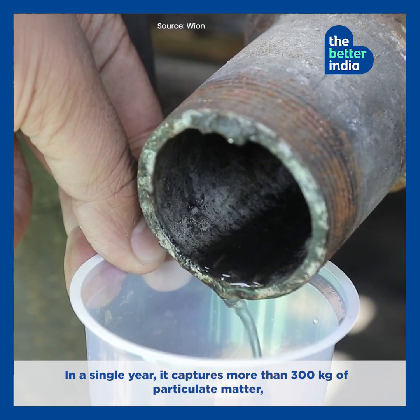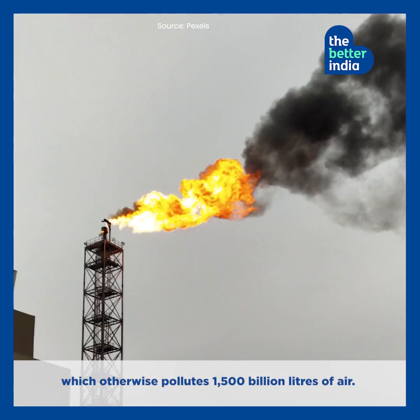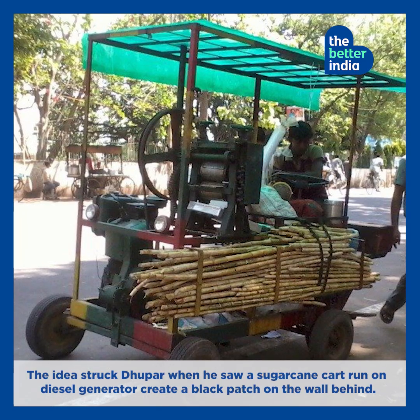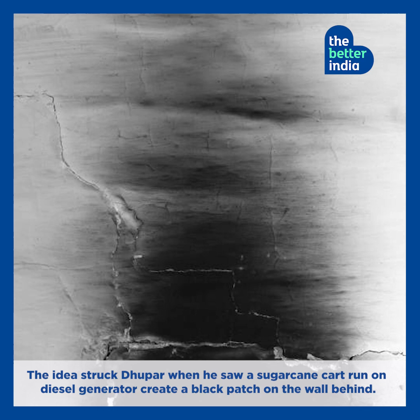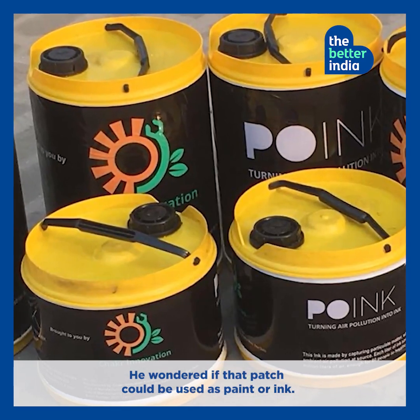In a single year, it captures more than 300 kgs of particulate matter, which otherwise pollutes 1,500 billion litres of air. The idea struck Dhooper when he saw a sugarcane cart run on a diesel generator create a black patch on the wall behind. He wondered if that patch could be used as paint or ink.